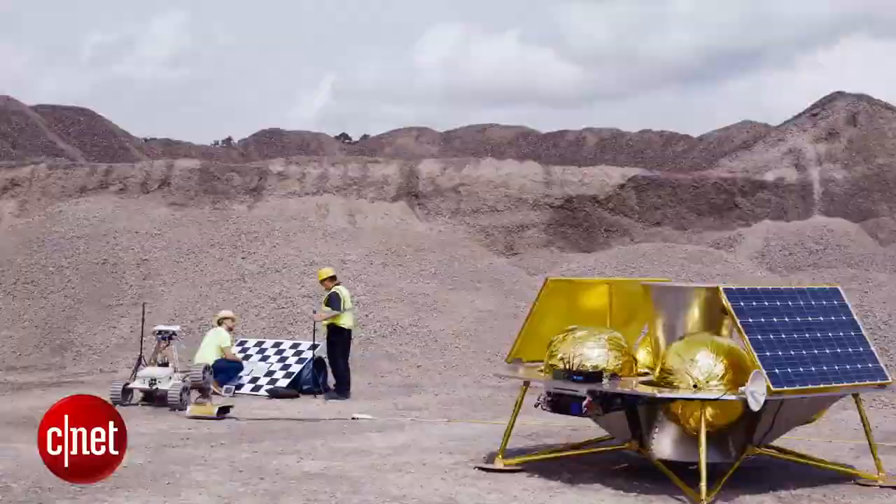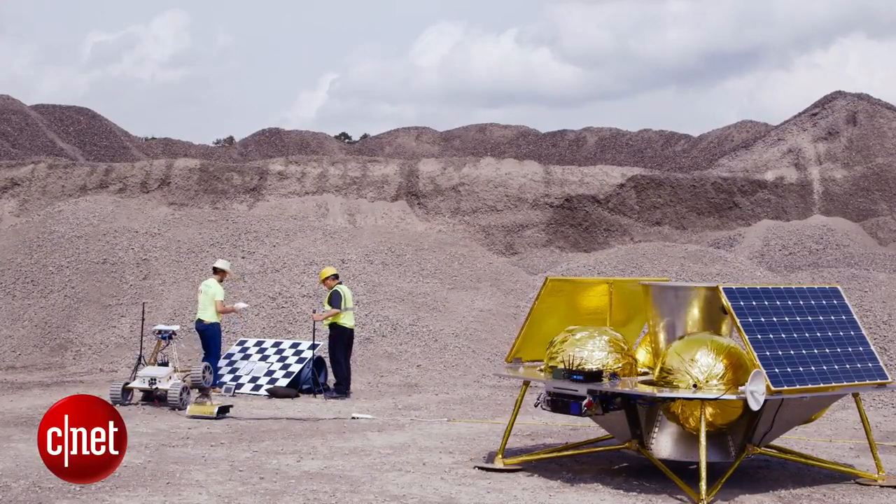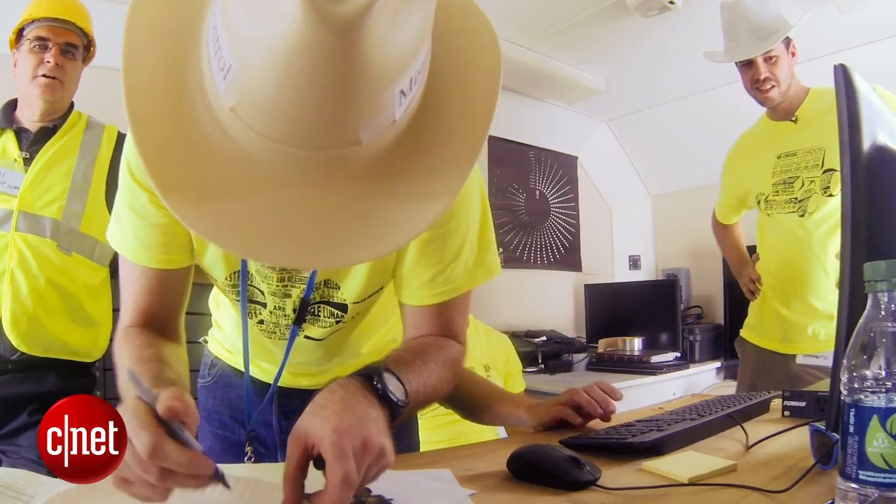So we're at the Lafarge test site. We're testing the image system on the rover — looking at the quality of the images that come off the cameras, and we're transmitting those over a link that's similar to what we'll use on the moon.